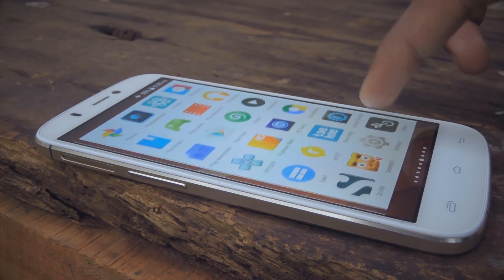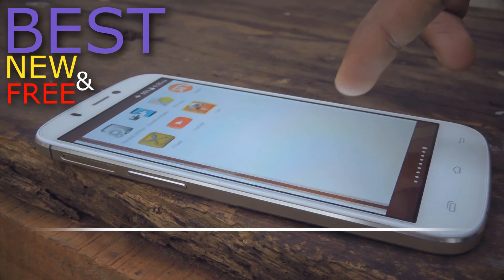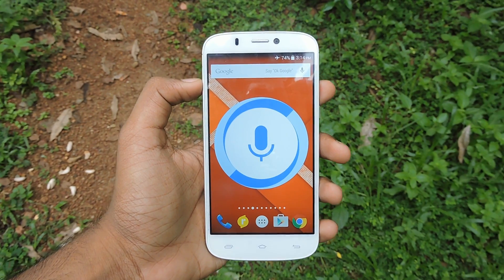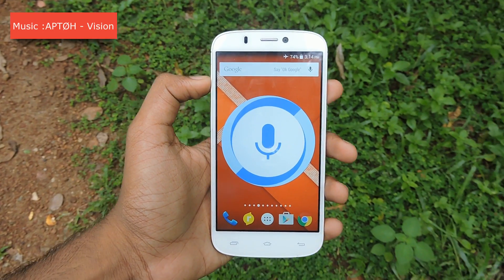Hey guys, it's me Rahul. Today I have an excellent list of new, best, and free Android apps for you. Without wasting any time, let's get started. The first application is called Hound — it is a new voice assistant app.